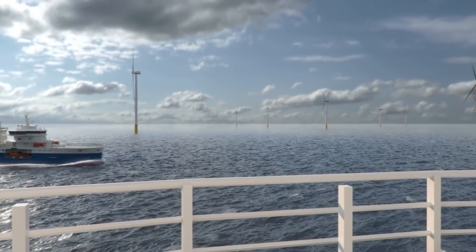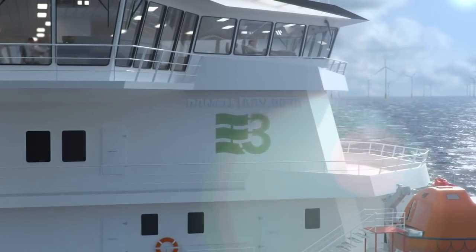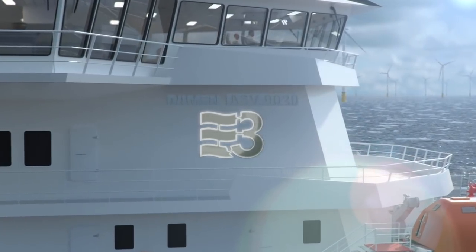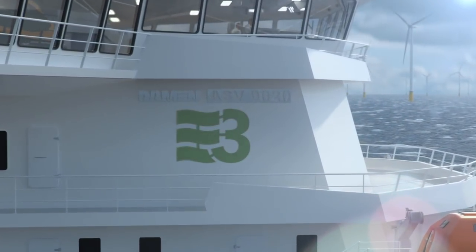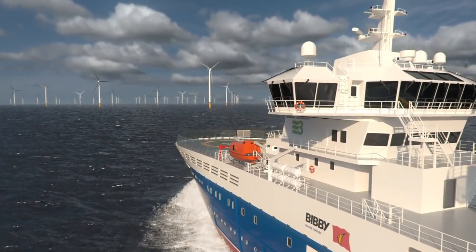The next generation of offshore activities requires new thinking on environmental quality. Bibi Wavemaster One conforms to the requirements of the E3 programme — environmentally friendly, efficient in operation, and economically viable.